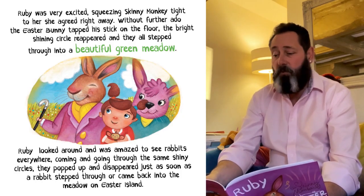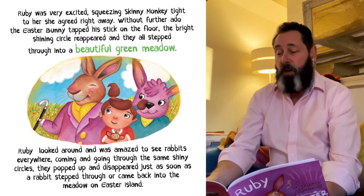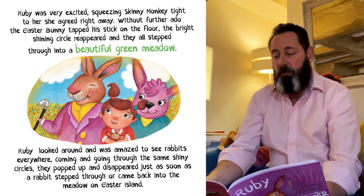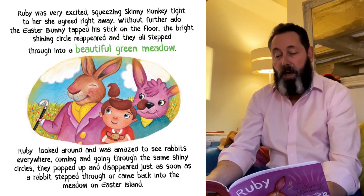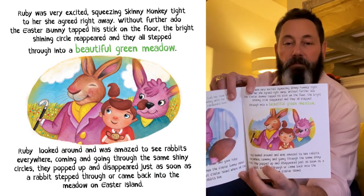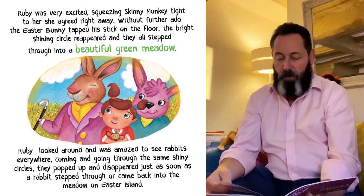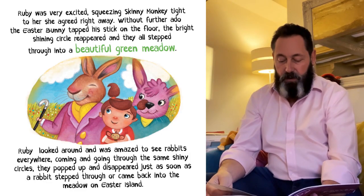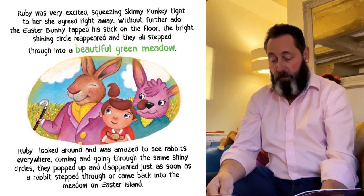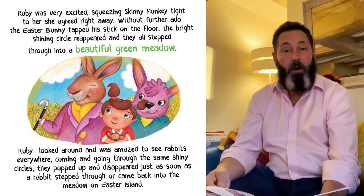Ruby was very excited, squeezing Skinny Monkey tight to her, and she agreed right away. Without further ado, the Easter Bunny tapped his stick on the floor. The bright, yellow, shining circle reappeared, and they all stepped through into a beautiful green meadow. Ruby looked round and was amazed to see rabbits everywhere, coming and going through the same shiny circles — they popped up and disappeared just as soon as the rabbit stepped through or came back onto the meadow on Easter Island.